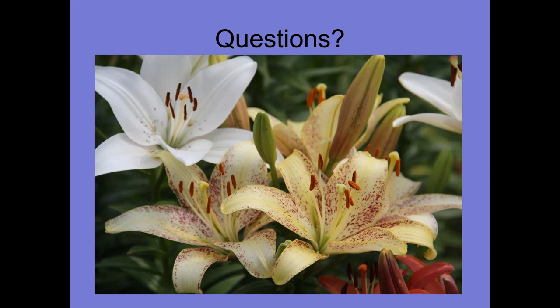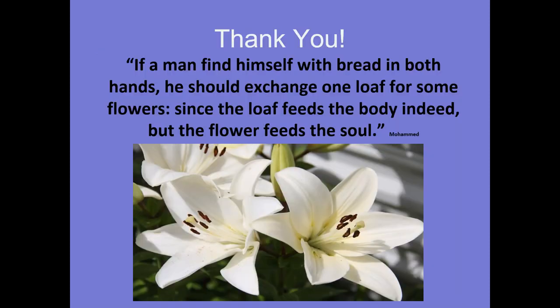Can Bordeaux spray also be used on peonies? I'm not going to hazard a guess on that one. I believe it can, but when you get Bordeaux spray at a local nursery, it should be on the label what it can be used for — that'll show you the different types of ornamentals it can be used on. Well, this was fascinating. Thank you so much, Will. I've got one more slide here myself. If a man finds himself with bread in both hands, he should exchange one loaf for some flowers, since the loaf feeds the body indeed, but the flower feeds the soul. I love that. Thank you all very much for attending.